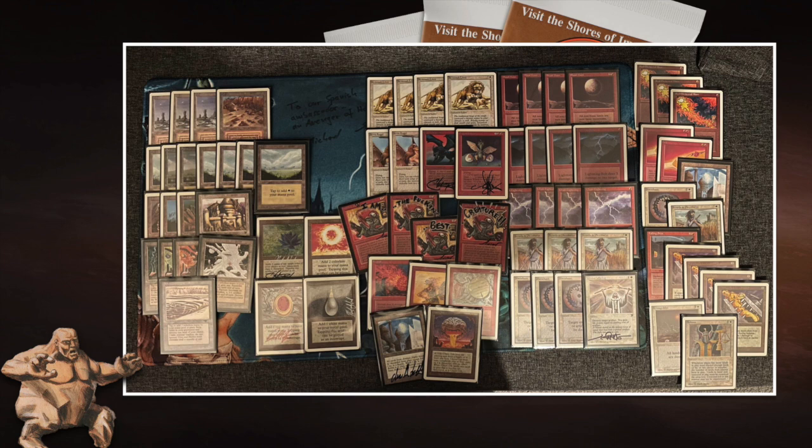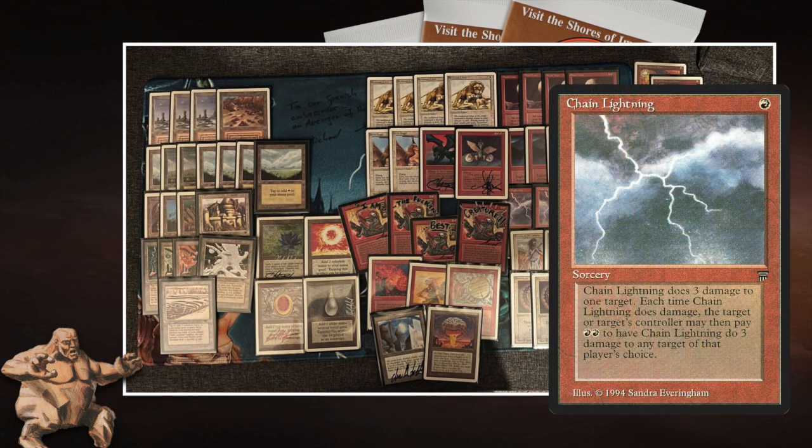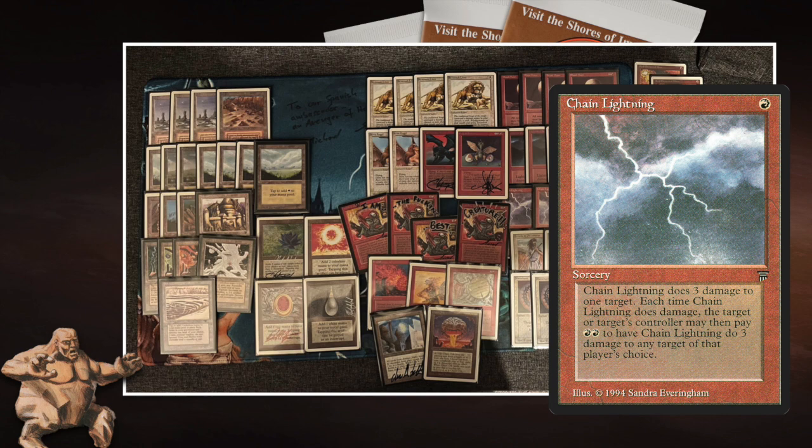This deck combines strategies: white and red play small aggressive creatures — Savannah Lions and Iron Claw Orcs fit that. Then there's the red quality which is burn. Burn and aggro just go hand in hand. Early game you inflict damage with your Lions and Orcs, then you've got Chain Lightning and Lightning Bolt to deal a lot of damage. There's also a Fireball and a Disintegrate in this deck.